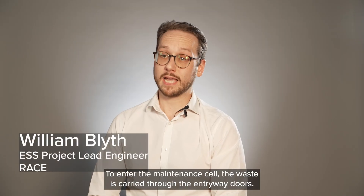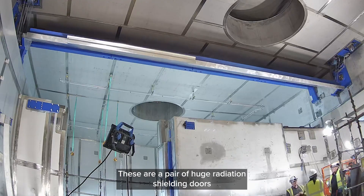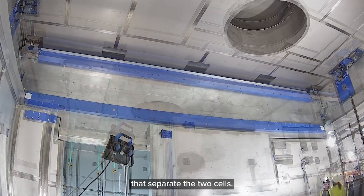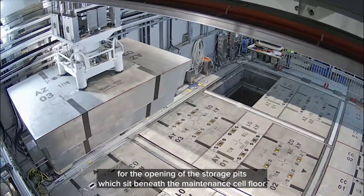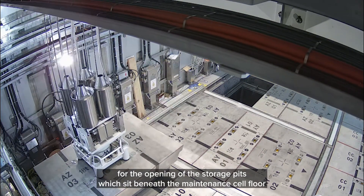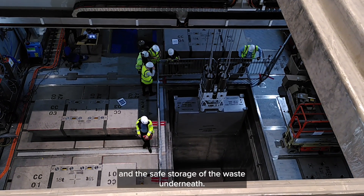To enter the maintenance cell, the waste is carried through the intramay doors. These are a pair of huge radiation shielding doors that separate the two cells. The facility houses a fully remotely operated grapple crane, which allows for the opening of the storage pits beneath the maintenance cell floor and the safe storage of the waste underneath.